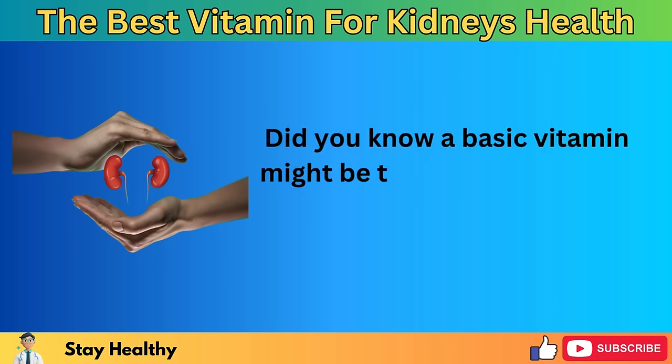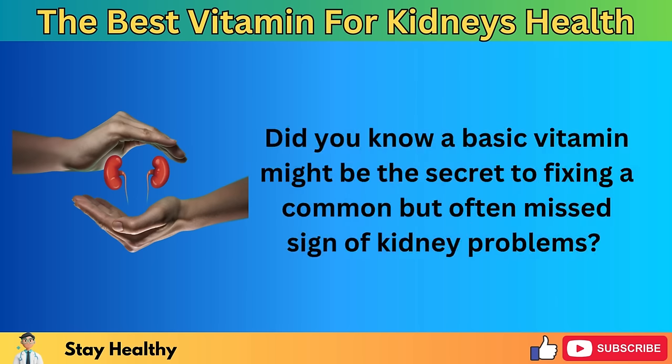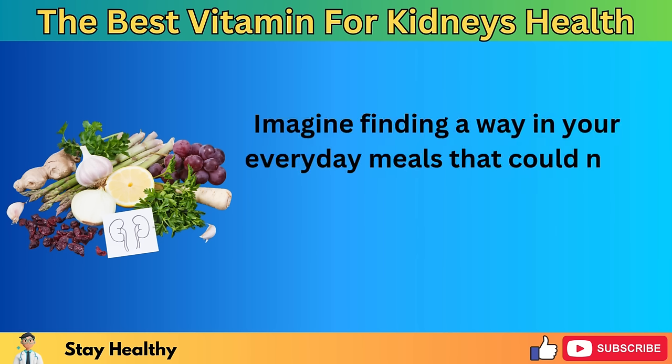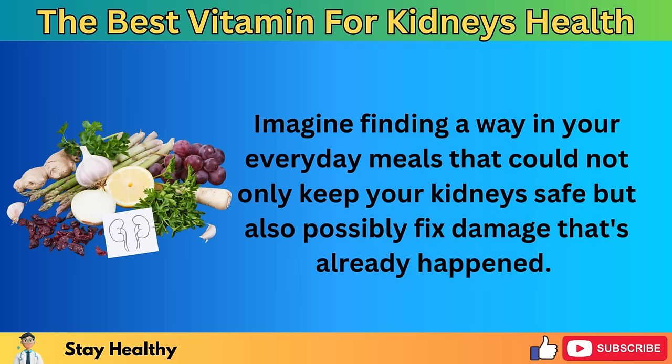Did you know a basic vitamin might be the secret to fixing a common but often missed sign of kidney problems? Imagine finding a way in your everyday meals that could not only keep your kidneys safe, but also possibly fix damage that's already happened.